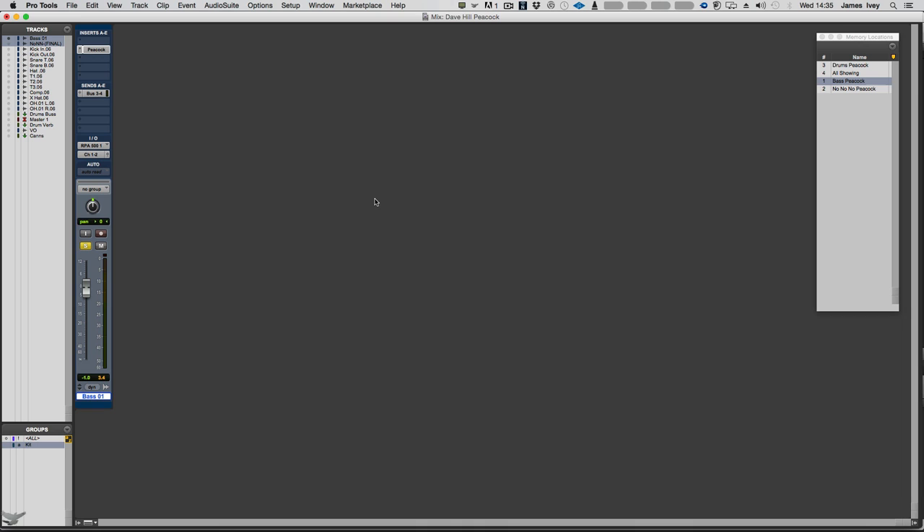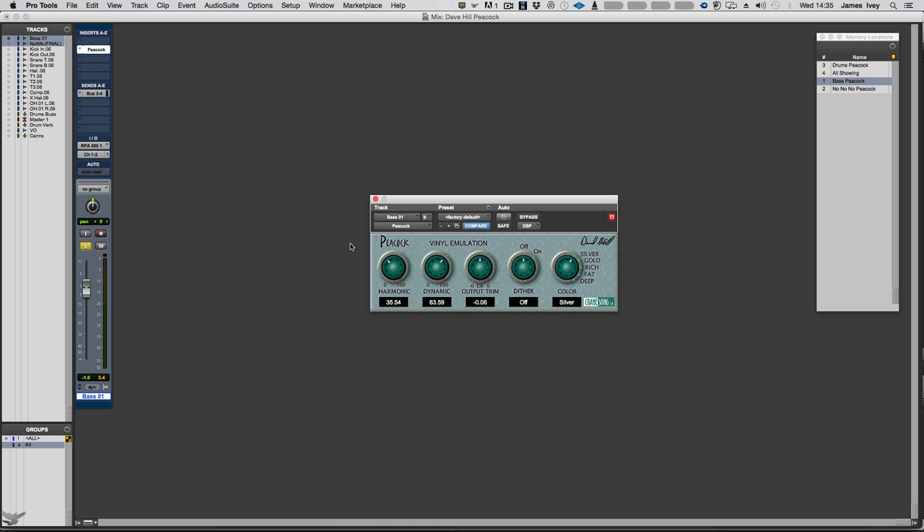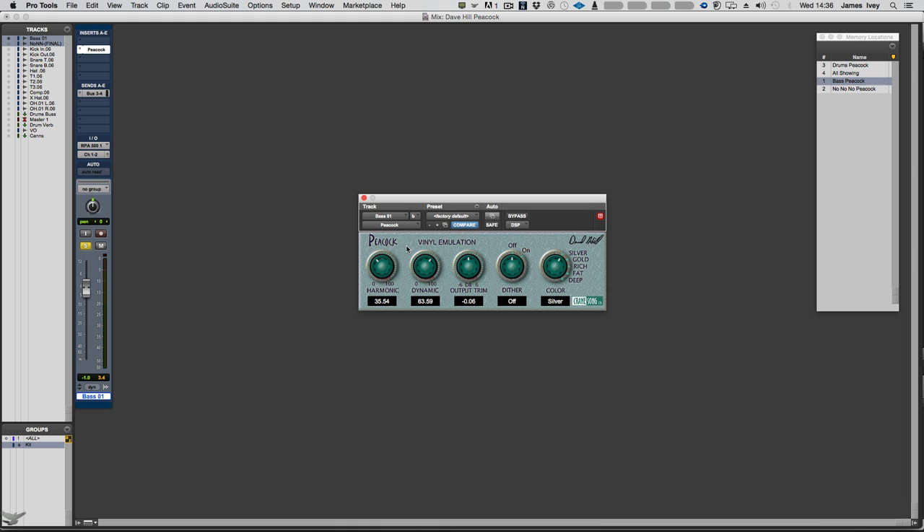My part of this Dave Hill Crane Song plugin event is going to be about the Peacock vinyl emulation. I'm using the AAX DSP version — not the native version — but both are available and sound just as good. That's the whole benefit of AAX. I'm using the DSP version because I have an HDX card. Peacock is vinyl emulation — not down to pops and crackles. There are plenty of plugins that do that whole vinyl retro sound thing.